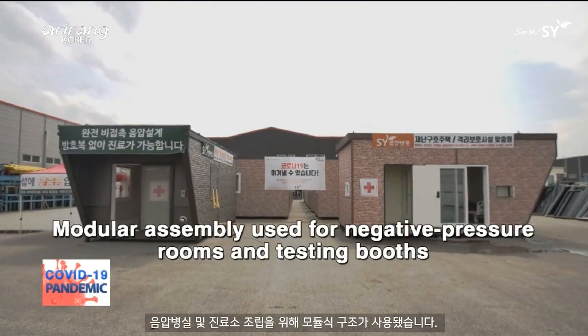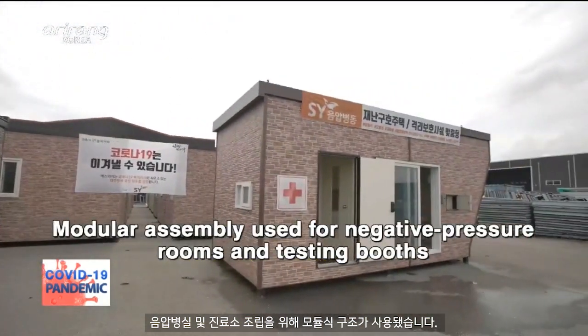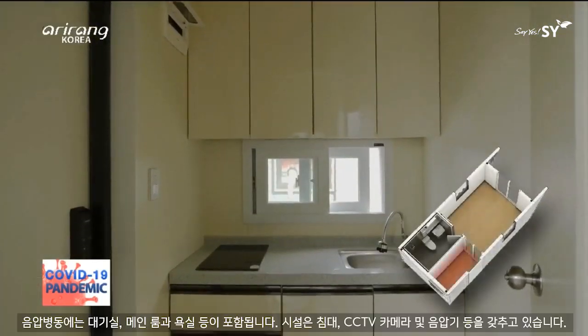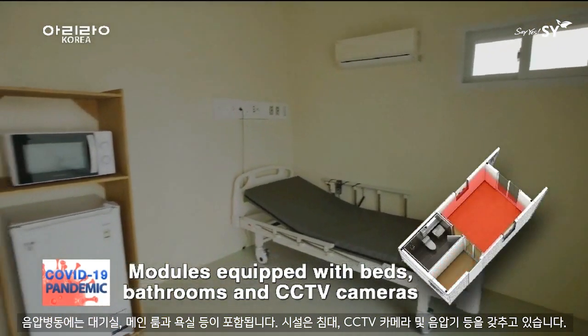Until now, modular construction has been employed for the assembly of negative pressure rooms and booth testing centers. The negative pressure room module includes a waiting area, living quarters for the patient, and a bathroom.